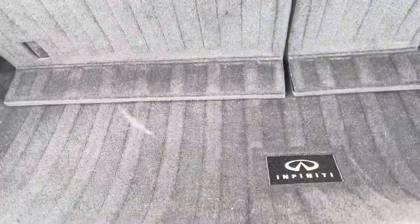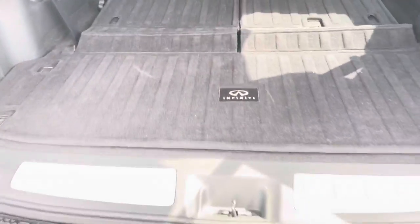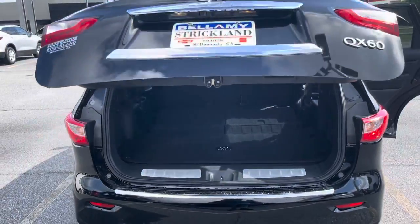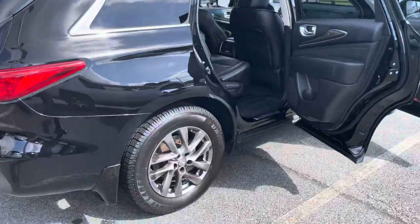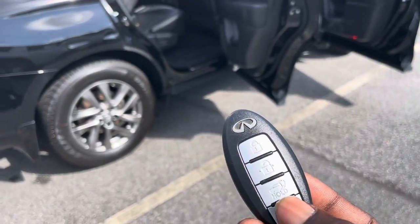Rear compartment here underneath the storage compartment. These seats do fold down flat if you need to get some extra space. You see the rear vents to the right and to the left where your rear passengers are. This is a power liftgate, so I'm just going to let that fold down. When your hands are full, you can just press that button there, and you can also operate it from the key fob by holding it.